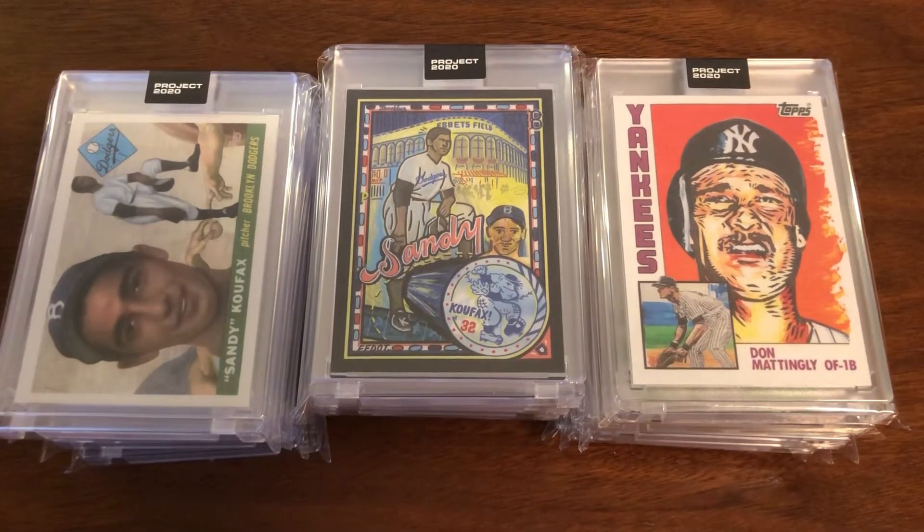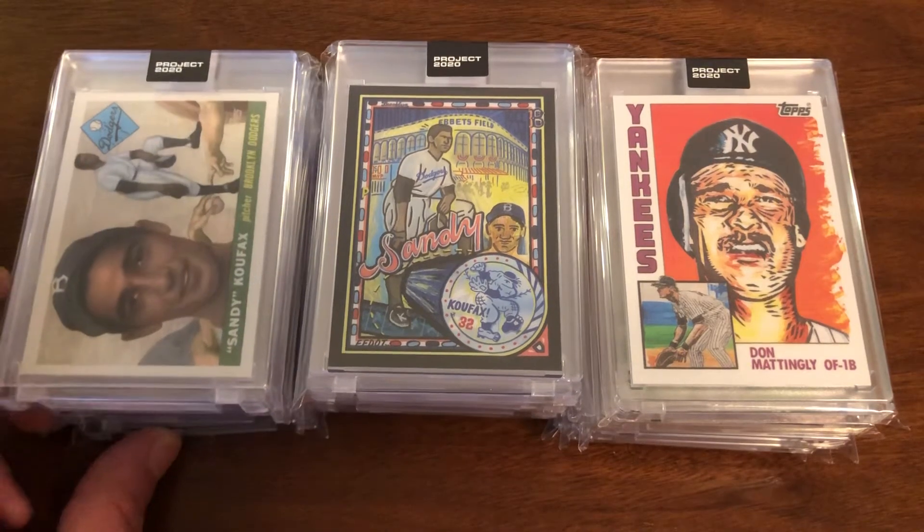Welcome back. We have our little Project 2020 update — it's been a little while. A few cards have come in for both the runs I'm doing: both the Sandy Koufax run as well as the Blake Jameson run. The two most recent Koufax cards have come out.